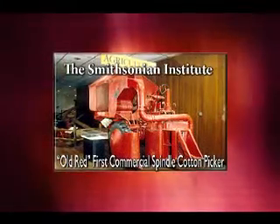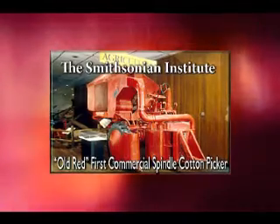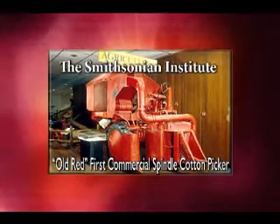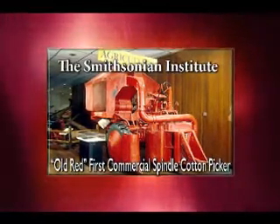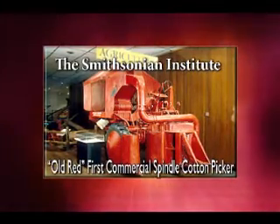In 1970, Old Red, the 25th and final picker of 1943, was restored to near original condition and donated by Producers Cotton Oil of California to the Smithsonian Institute.